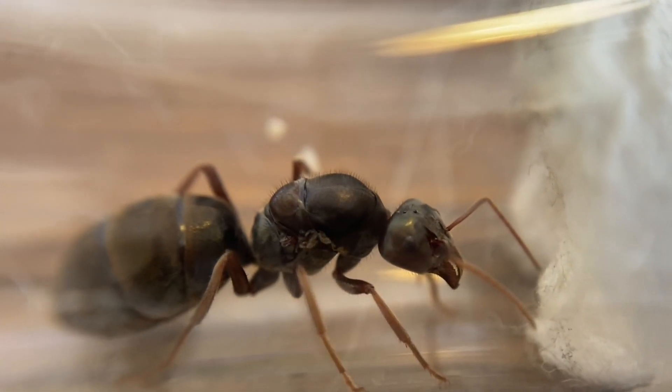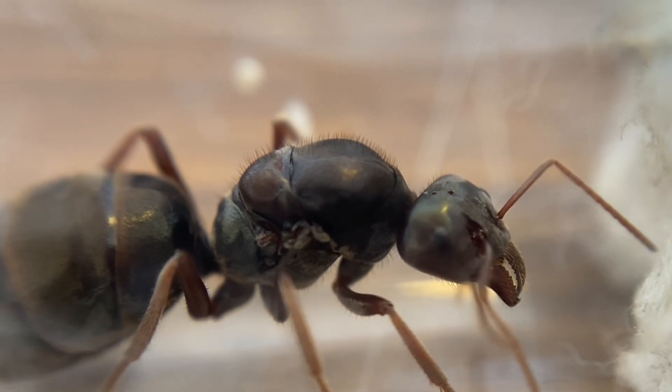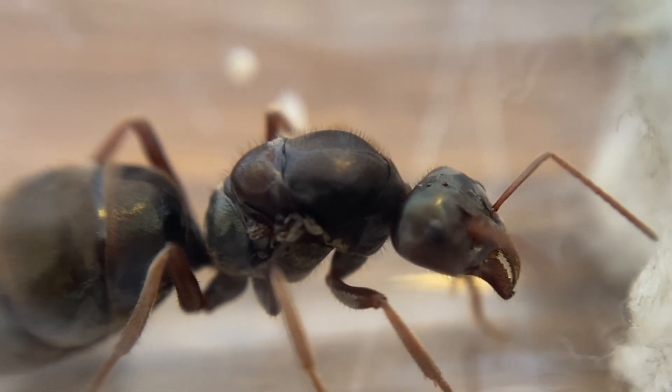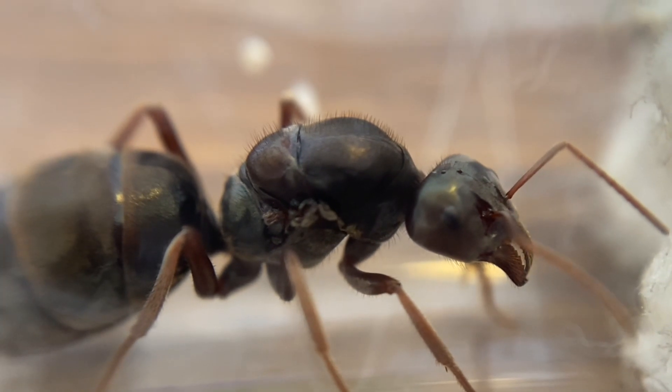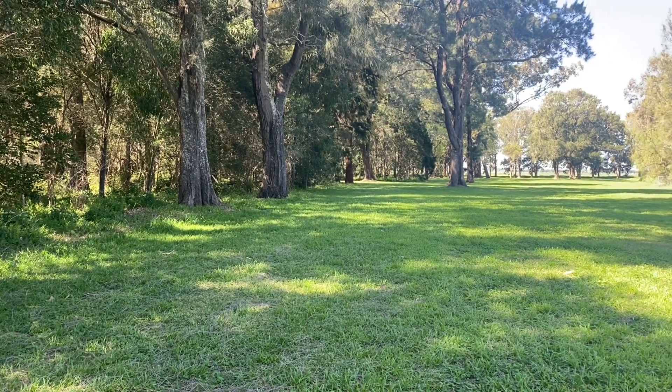A queen ant is needed to have a successful colony that will grow and expand. New eggs will be laid, workers will emerge and the nest and colony will expand. So you will need to find a queen ant to grow a colony.